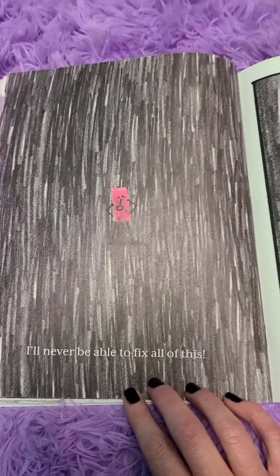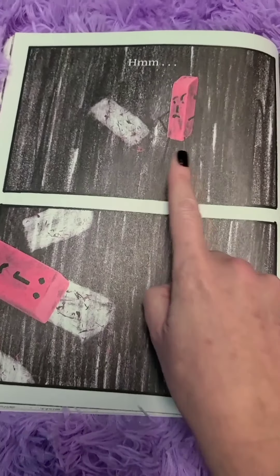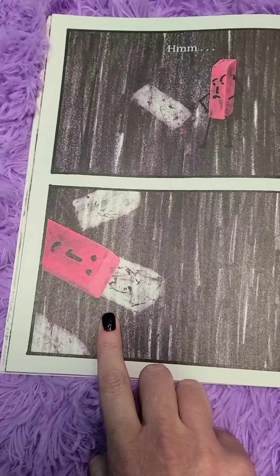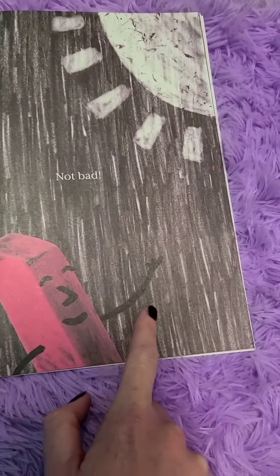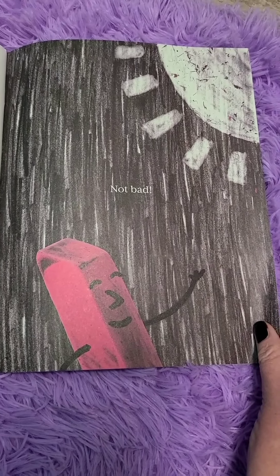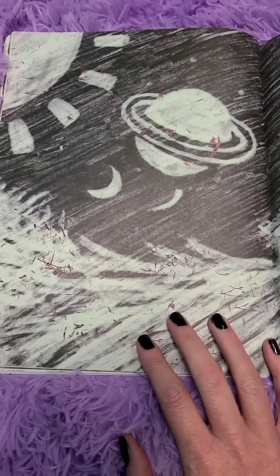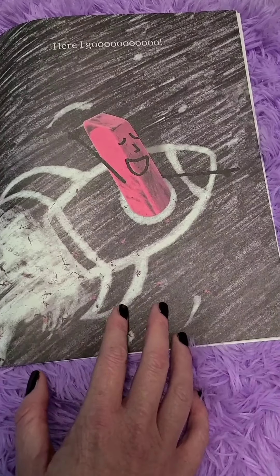I'll never be able to fix all of this. I think that eraser's pretty upset. He's starting to erase in that beautiful dark forest. See the sun that he just erased out of all of those pencil lines? Look at the beautiful drawings the eraser is making.